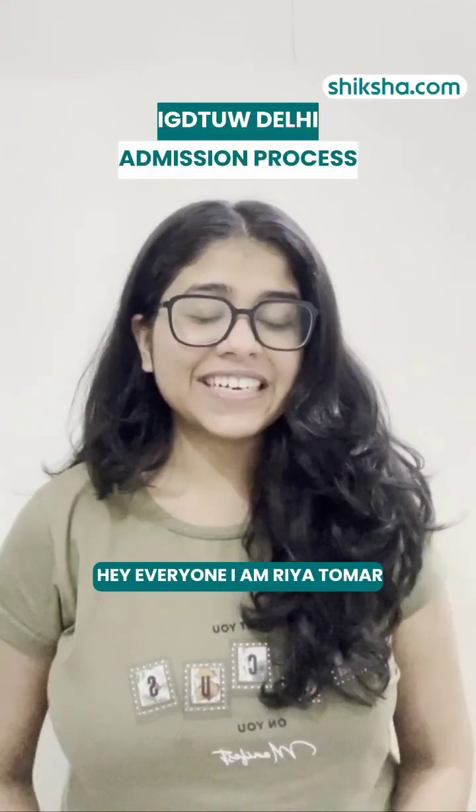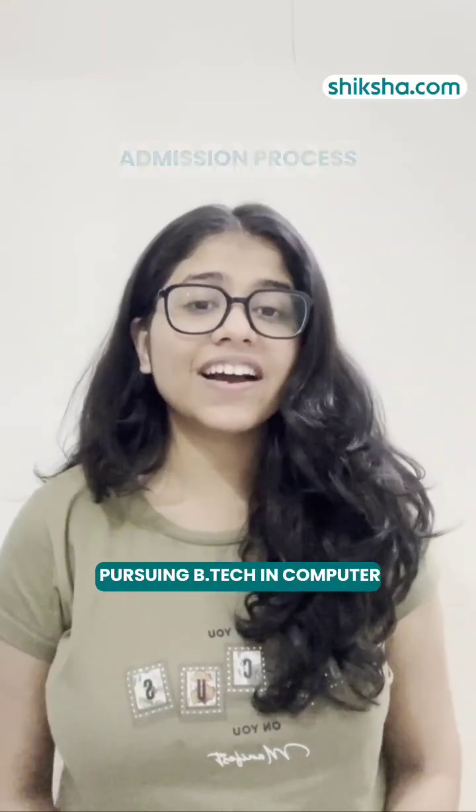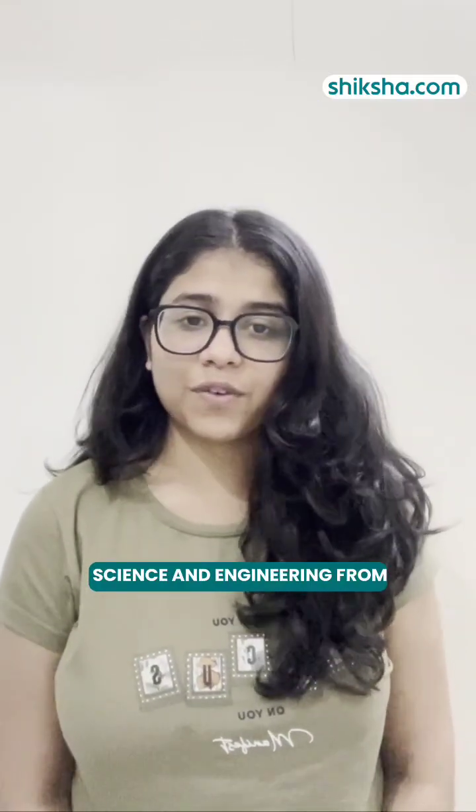Hey everyone, I am Rhea Tawai, currently in 3rd year pursuing B.Tech in Computer Science and Engineering at Indira Gandhi Delhi Technical University for Women.